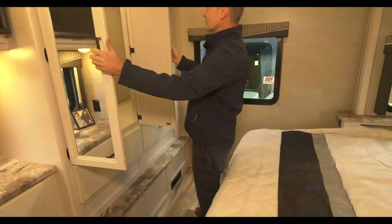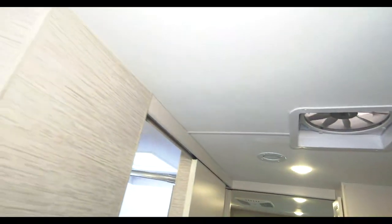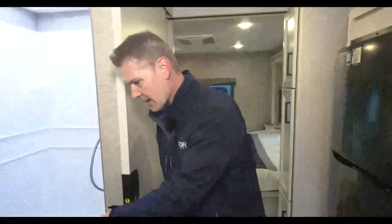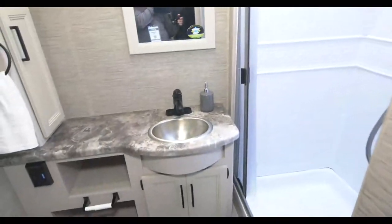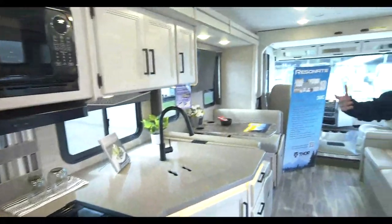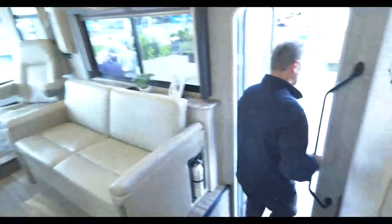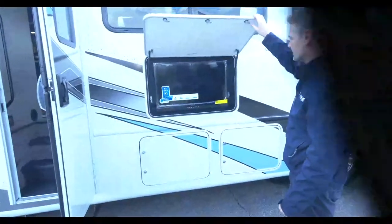The 30C - nice king bed, a lot of storage, massive closet. A lot of the same great features we just showed you. Three pantry doors for your pantry. Double door fridge. Another nice shower with a porcelain foot-flush toilet. Microwave, stove - the Home Collection decor. The sofa, the dinette. You can find more at thorMotorCoach.com. The dealers want to see this as well - we are live at the dealer open house. There's a TV as well, and Brandon's answering questions on the social media platforms.